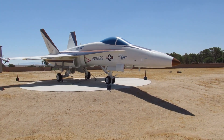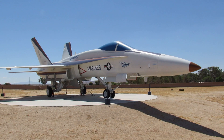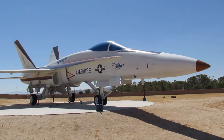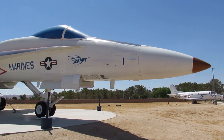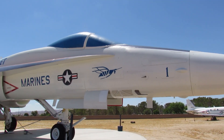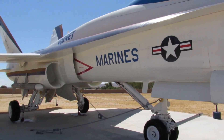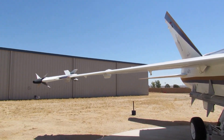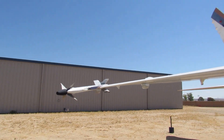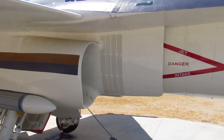At the heart of the FA-18A Hornet lies its twin-engine design, a marvel of engineering that grants it unparalleled speed and agility. Capable of reaching top speeds of Mach 1.8 and possessing a range exceeding 2,000 miles, this aircraft can traverse vast distances in record time, swiftly positioning itself where it's needed most.